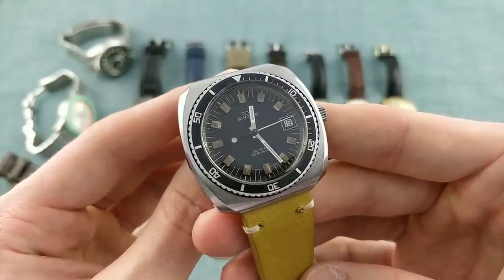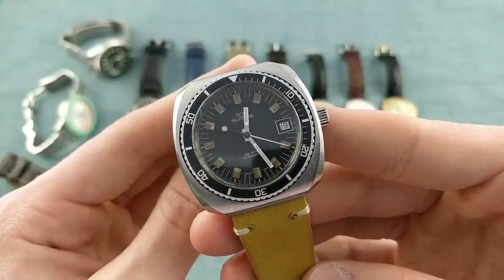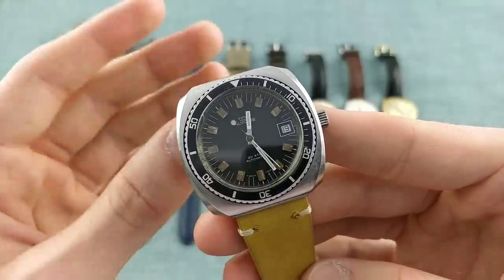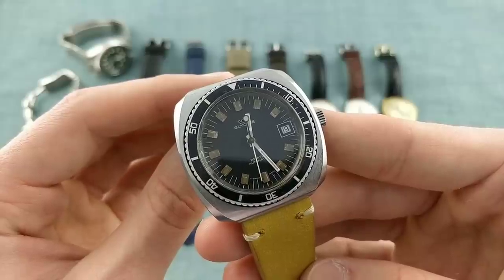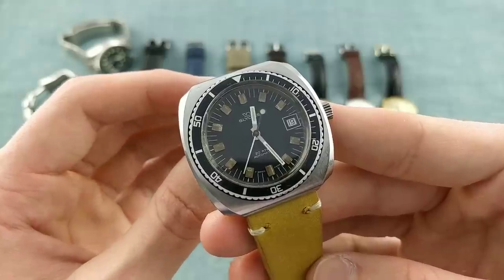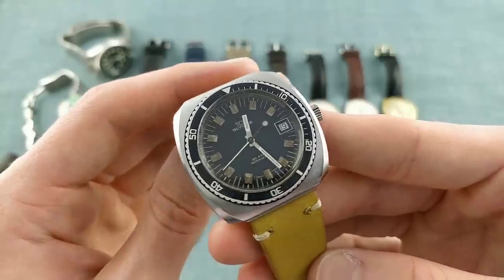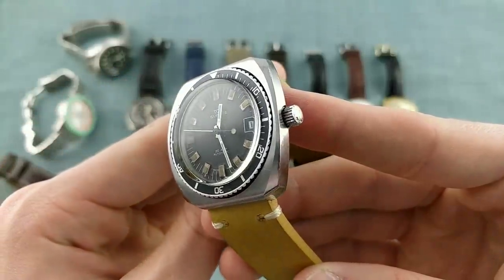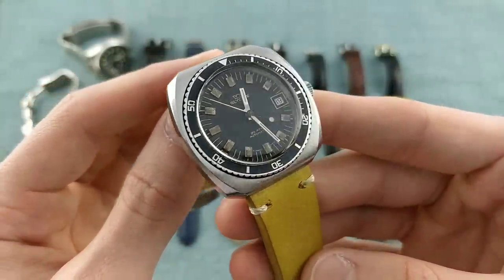Inside this watch is an ETA 2700-line movement — really the predecessor to the modern ETA 2824 — featuring automatic winding, roughly the same 38-hour power reserve, but running at a slower beat rate of 21,600 vibrations per hour, similar to a Seiko movement. It isn't hacking but does retain hand winding and a quick-set date. It's a piece I always enjoy wearing — a reminder of simpler watches that aren't particularly rare or valuable, but are nicely made and a real pleasure to see on the wrist.